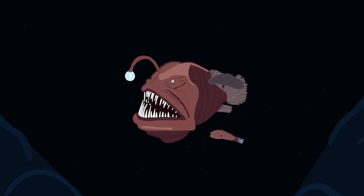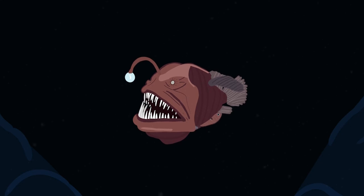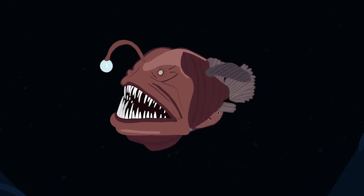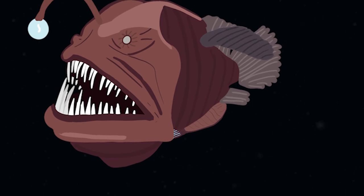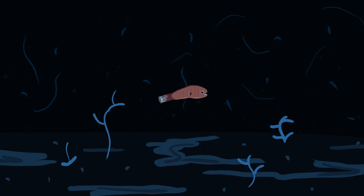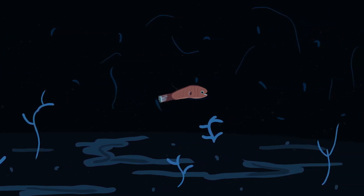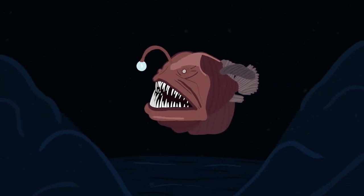When a male anglerfish encounters a female, he connects himself to the female with his sharp teeth. Eventually, the male fuses with the female by connecting to her body and bloodstream, which in turn makes him lose his eyes and organs except for the testis. The males only have one purpose and that is to find a female and deliver sperm to fertilize her eggs. This technique is used to save energy, allowing the females to feed on whatever food is available.